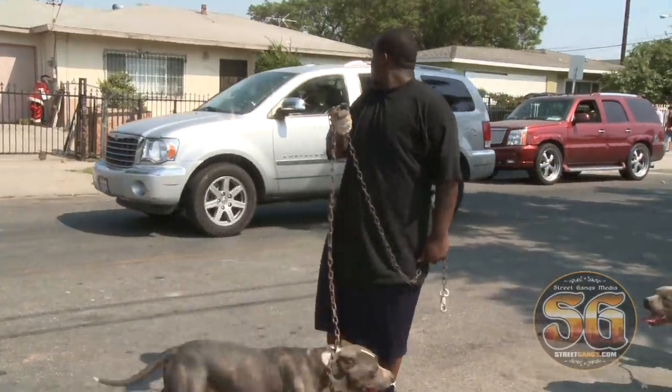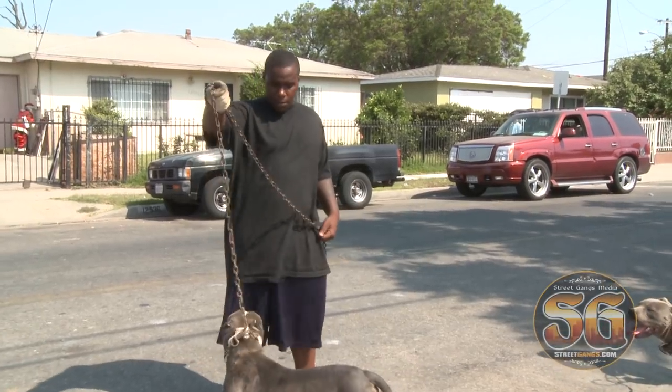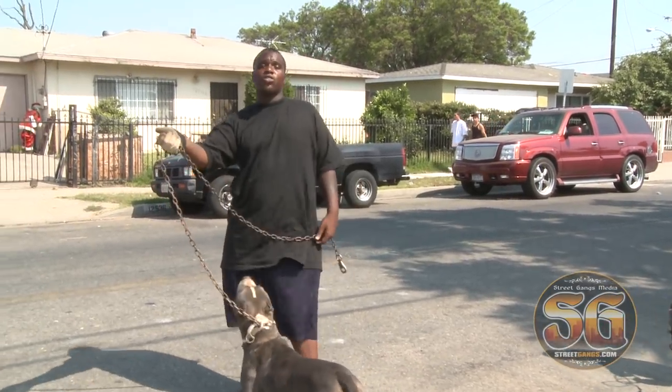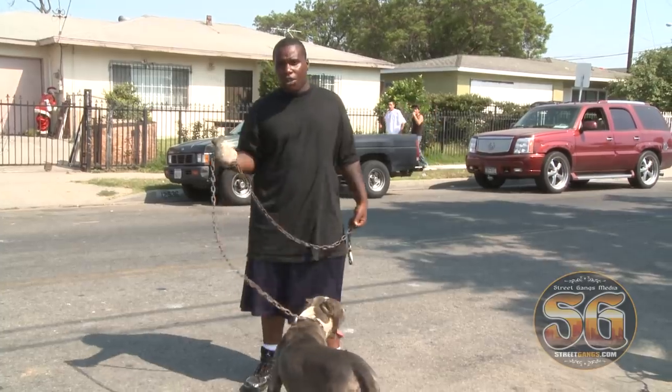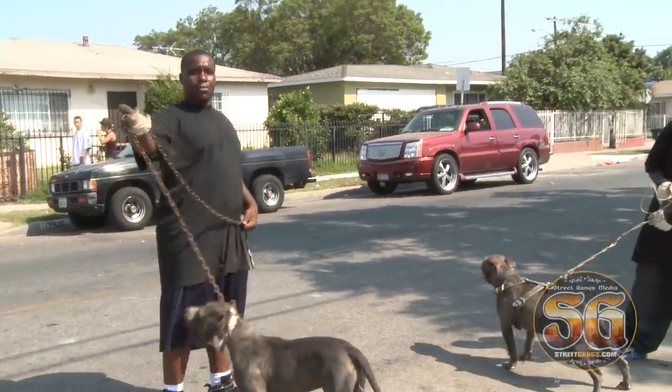Do a lot of guys from the mob have dogs like this? Yeah, it depends on where you go. A lot of people get them. Some people sell them on the street — you don't necessarily have to sell your blues over the net. Some people sell them on the street for $500, $600, up to $1,000, maybe even more.